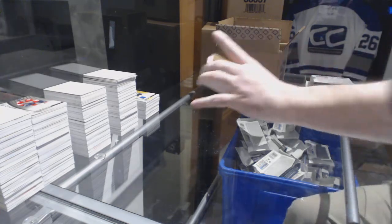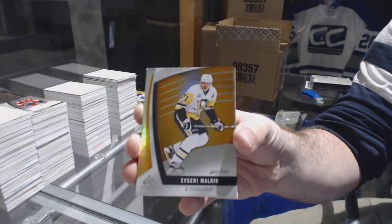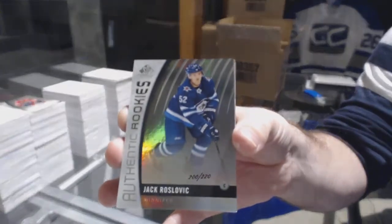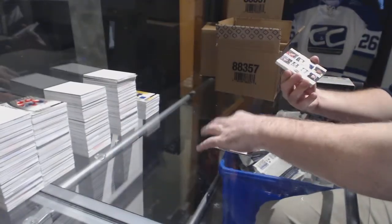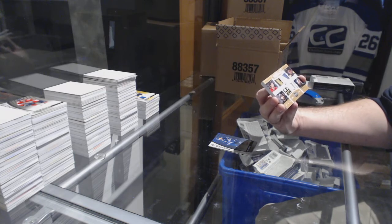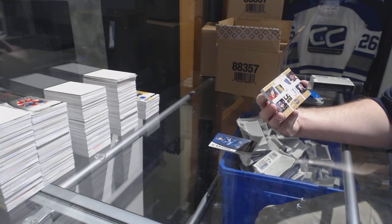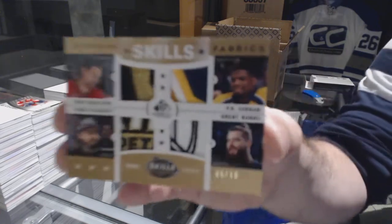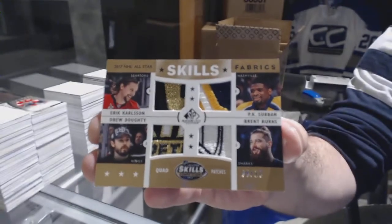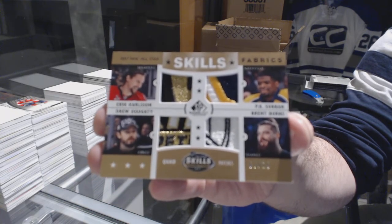For the Penguins, number 1 of 150, Evgeny Malkin. For the Winnipeg Jets, 220, Ross Slovic — authentic rookie. Oh, you look pretty. We have a skills quad patch number to 10, which would be random between LA, Ottawa, Nashville, and San Jose — Eric Carlson, Drew Doughty, P.K. Subban, Brent Burns. Quad patch out of 10. That's pretty.